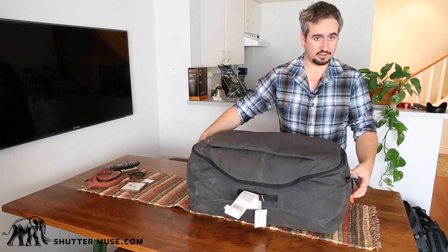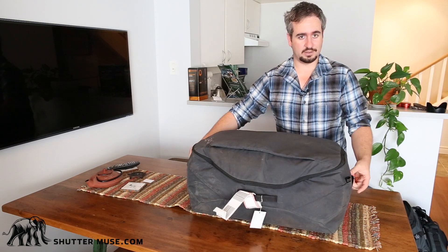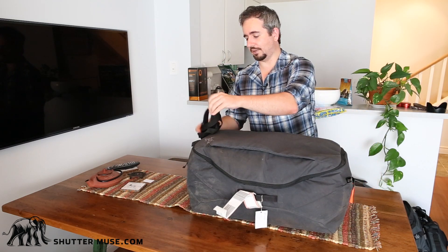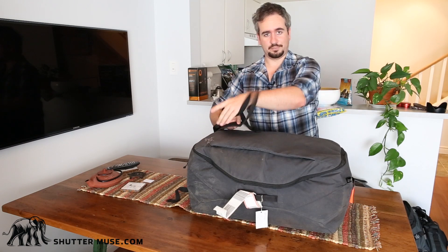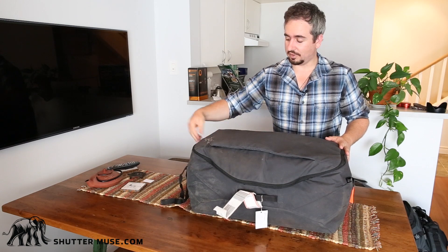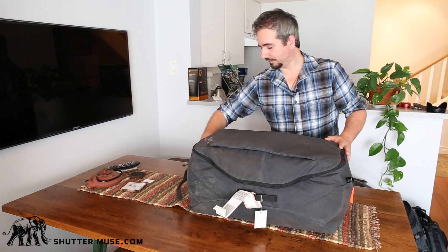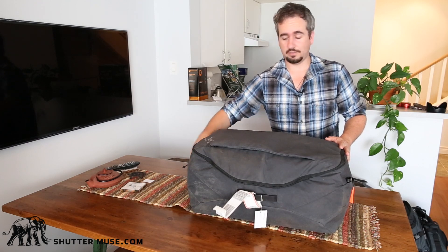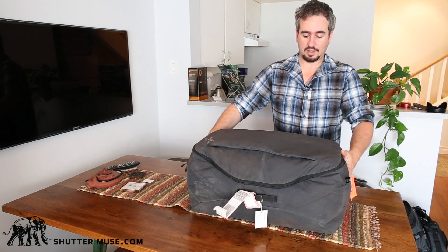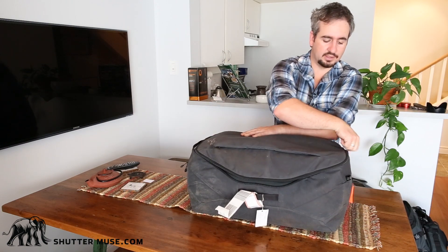It's super easy to travel with because you've got handles on all four sides, so whichever way you throw it there's a place to pick it up. On one end there's a little zippered pocket, and out of that fold two shoulder straps. If you need to sling it on your back for a quick trip, that's totally possible, or you can use one strap over your shoulder. When not in use, they stash away in the end pocket so you've got a nice clean bag for throwing on the baggage carousel.